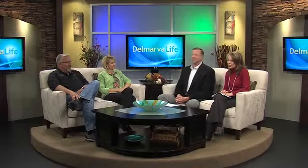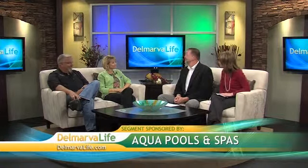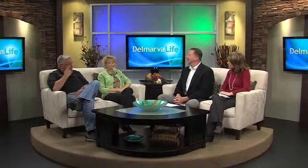Joining us today are president and owner Dan Bridges and sales and design specialist Celeste Piper. Thank you so much for joining us. First of all, give us a brief history of Aqua Pools. You've been serving the shore since 1974.